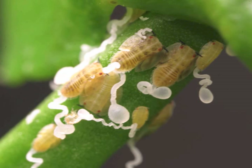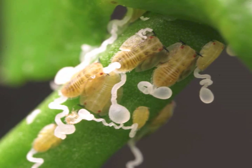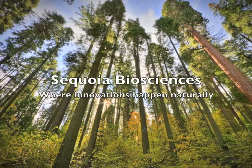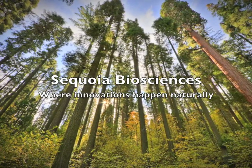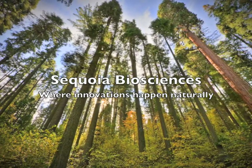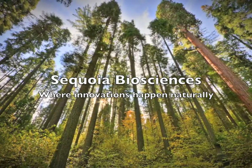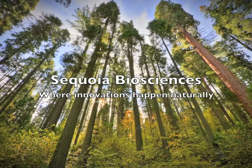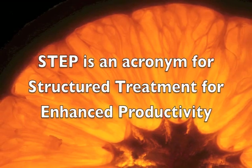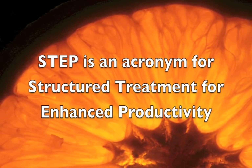There is no known cure. Growers were losing money due to the increased costs of plant protection on one hand and reduced yields on the other, and going out of business. Uprooting trees was not a viable option. Working over the last 5 years, Sequoia Biosciences, a company based in Pune, India, has developed a holistic new strategy for managing this complex problem called the STEP system.